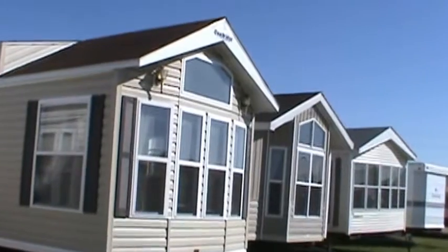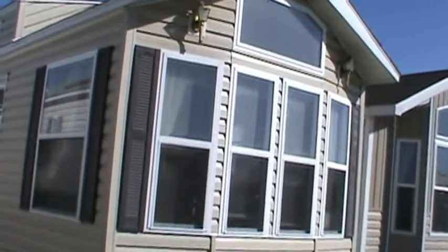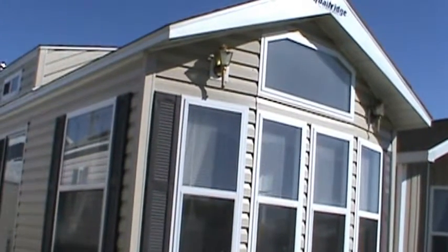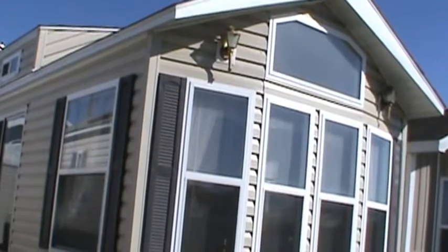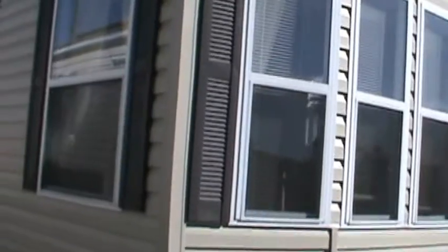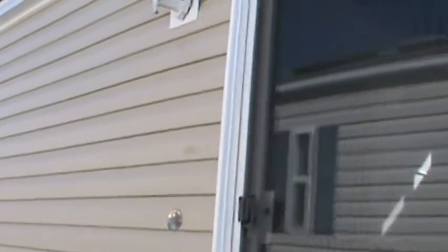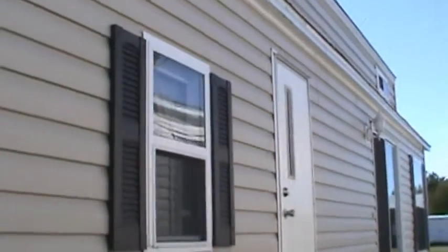Right now we're going to the 2003 Quail Ridge double loft. It's a front kitchen double loft — its designation is 39 FK ML. I'm gonna take you around it, then we're gonna go inside and have a look. It's tan siding with brown shutters and a brown roof. It's a one-owner — same guy has owned it since 2003. Pretty nice trailer.